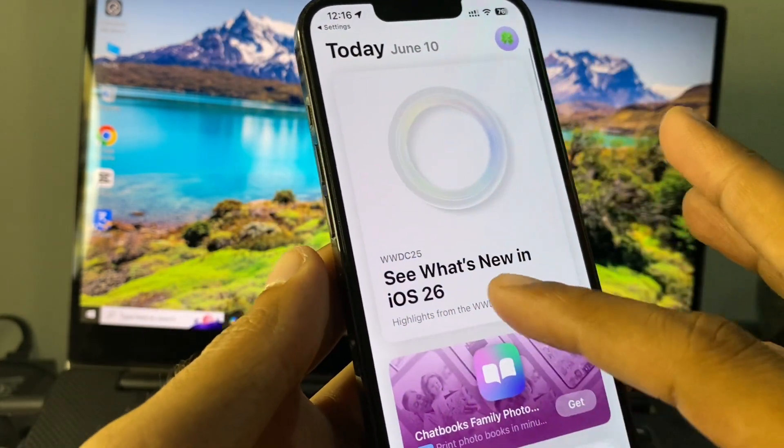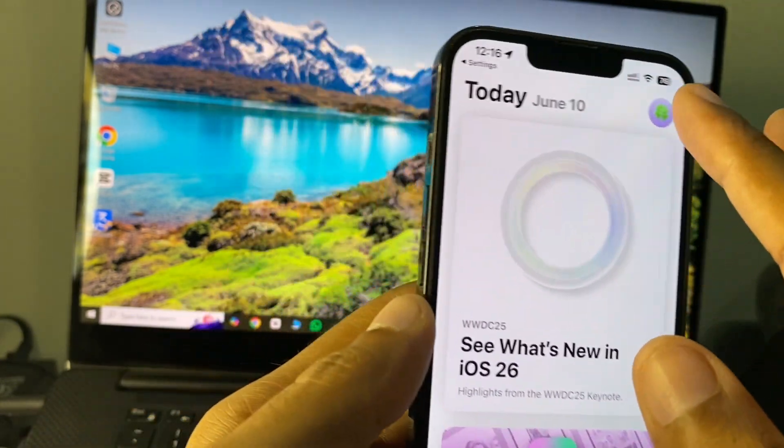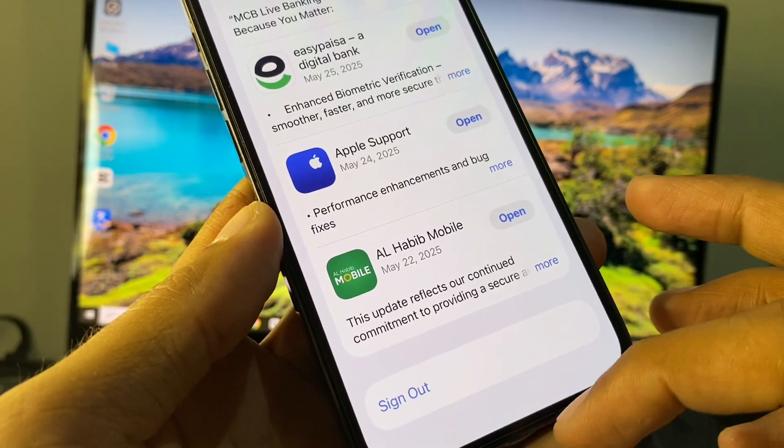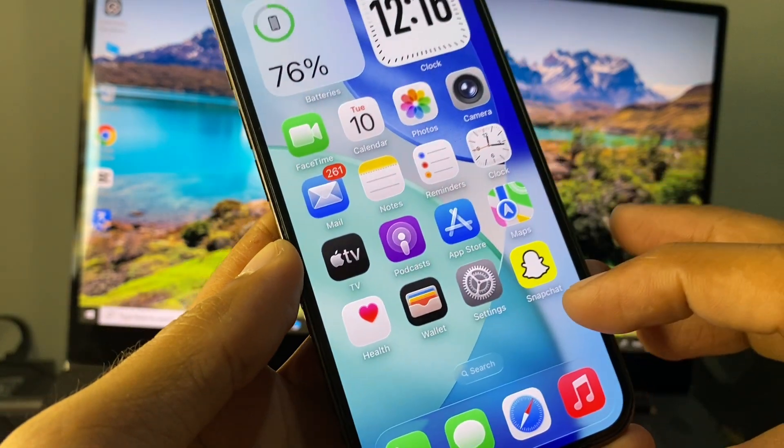Click on Clear App User Data and clear all the data from there. After this, go back and sign out of your Apple ID, then sign in again on your App Store and check whether your problem is fixed.